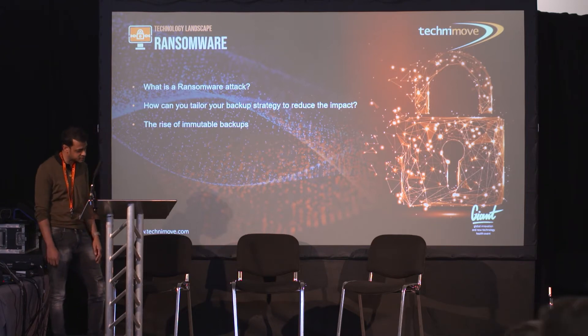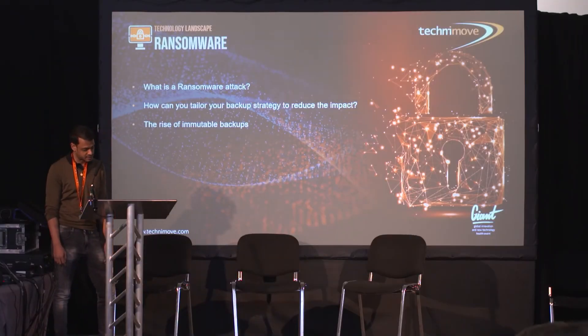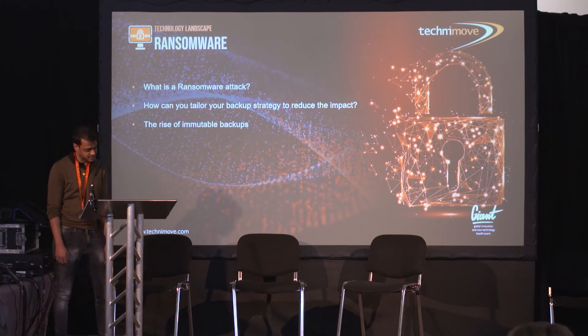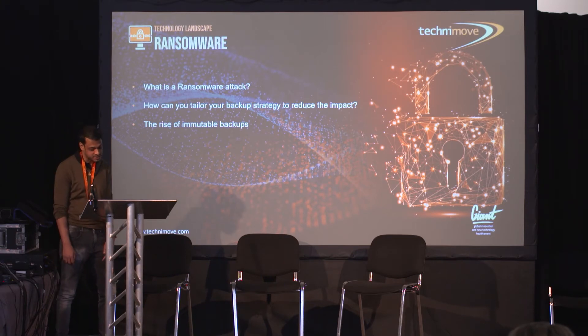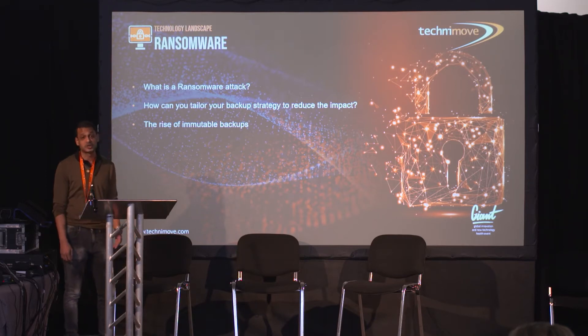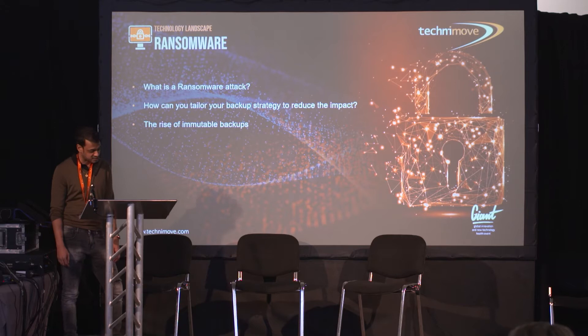Cyber warfare simulations and breach response plans are one of our mantras at Technimove. Ransomware is now seen as one of the most common attacks and it can be one of the most deadly. Effectively, attackers breach your defenses, encrypt your drives, file servers, backup appliance, and databases, leaving usually a crude ransom note about transferring Bitcoin if you want your data back.